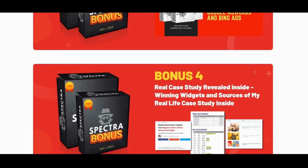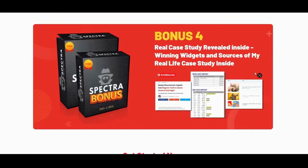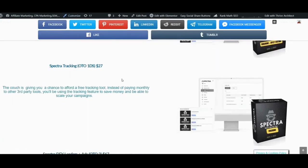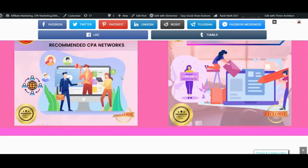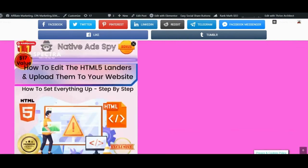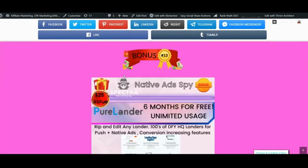There are real case studies revealed inside, winning widgets and sources, and real-life case studies. Make sure to check the description below for my exclusive high quality bonus package that complements Spectra in the best way possible. I put a lot of time and money into it and I wouldn't want you to miss out — it will really help you in your native ad journey.